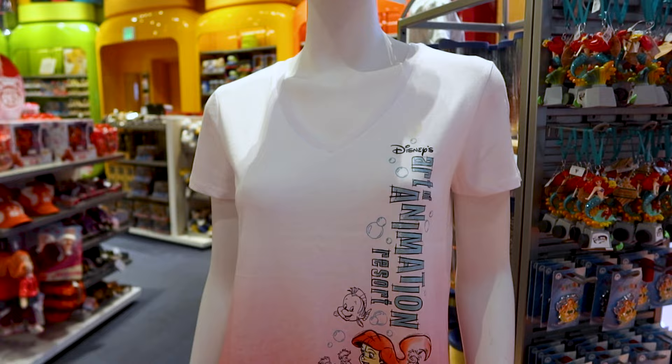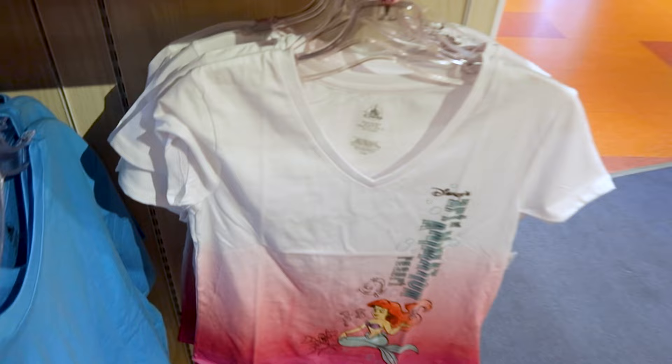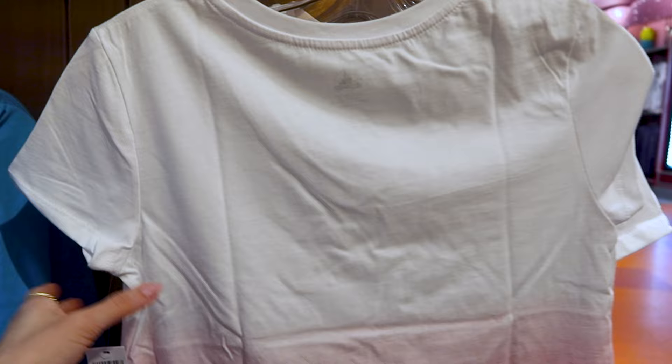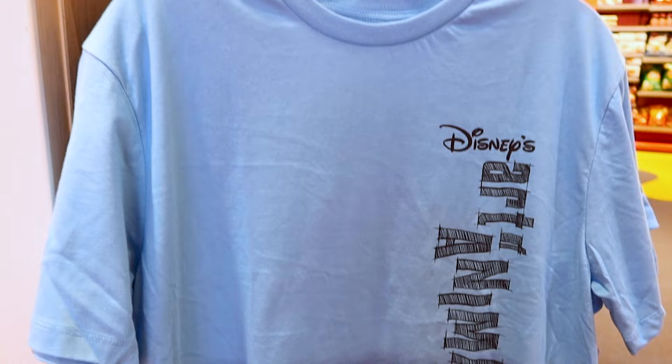This shirt caught my eye because it has a very beautiful pink ombre effect and it has Ariel and friends. It is a v-neck — not one of those oversized shirts, more tight-fitting. It's nice and plain but with the ombre effect for $30. They also have an oversized t-shirt with a blue ombre effect that just says Art of Animation Resort for $30.